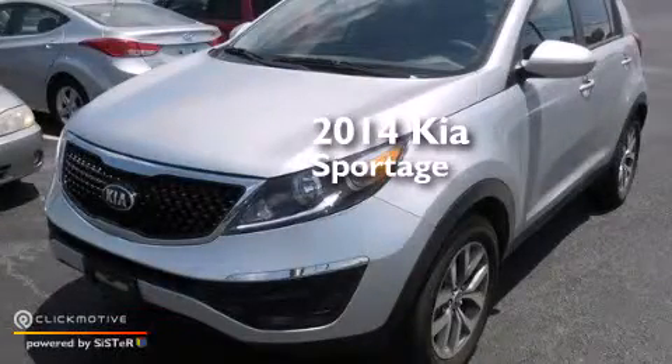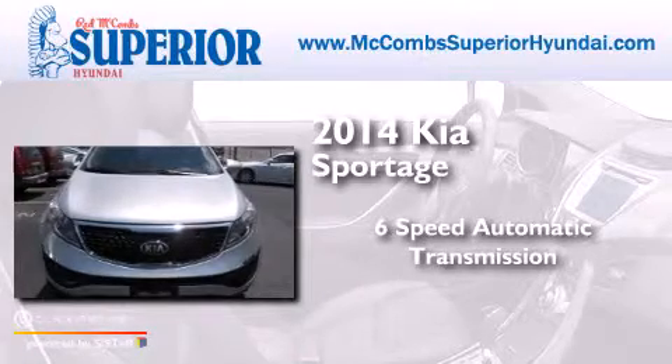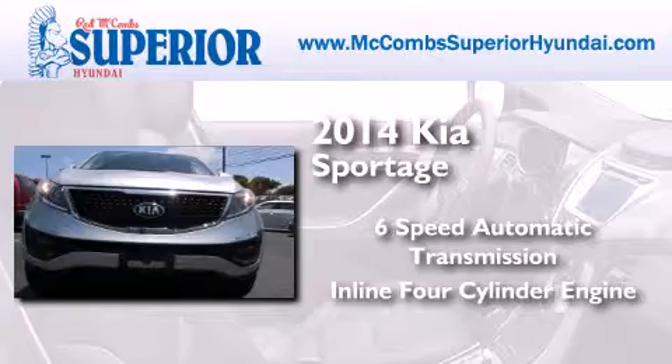This is a 2014 Kia Sportage. This crossover has a six-speed automatic transmission and an inline four-cylinder engine.